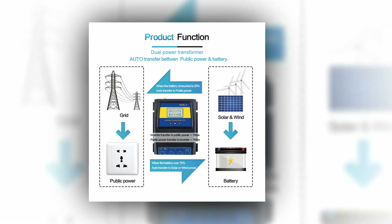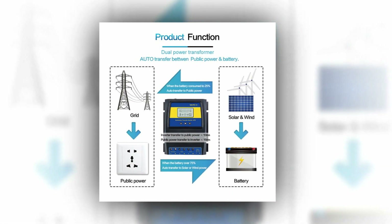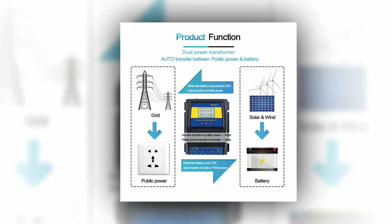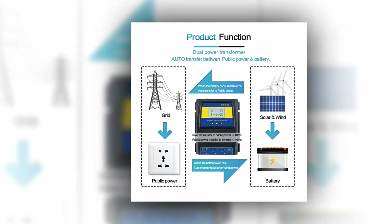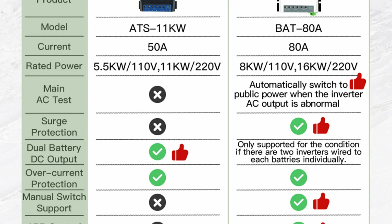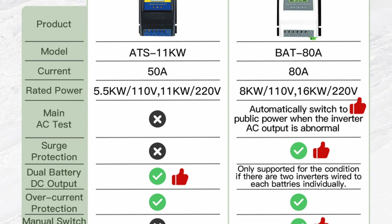The controller auto-distinguishes DC voltage — 12V, 24V, and 48V — as well as AC voltage of 110V and 220V, and allows user-defined cut-off and recovery voltages. It is compatible with various battery types including sealed, gel, lead acid, and lithium batteries.